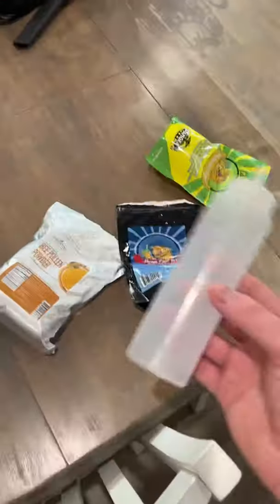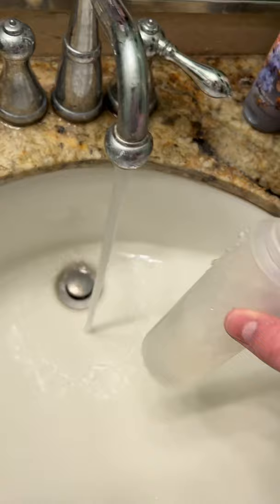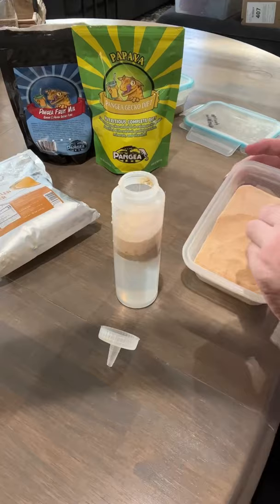Today I'm going to show you guys how I feed all 40 of my geckos all at once. Almost all of them will eat this fruit-based meal replacement diet that's meant for crested geckos. I use and recommend Pangaea — it's my personal favorite brand that I've used so far. There's a lot of different flavors and the geckos seem to absolutely love it.